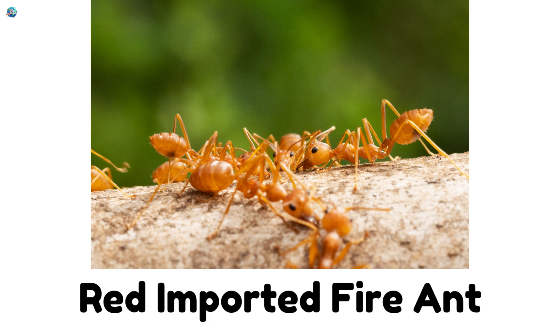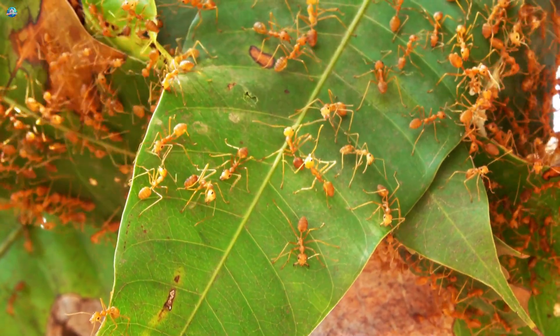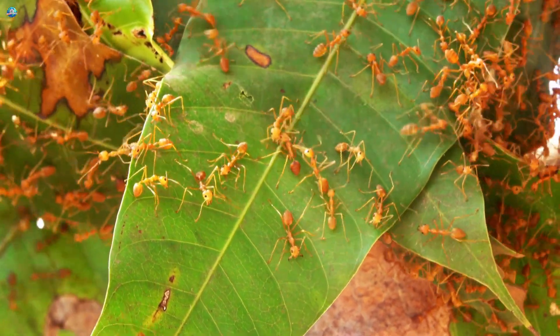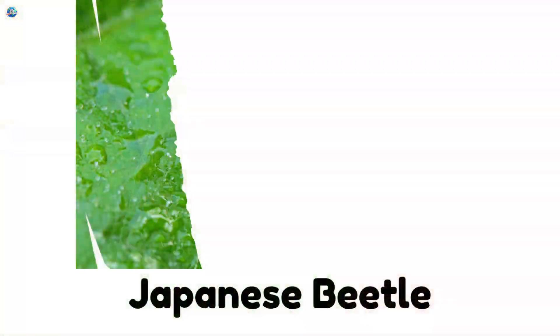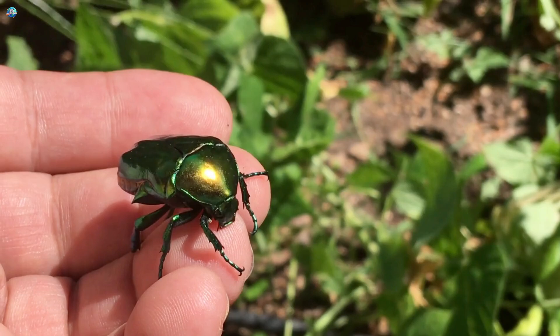Red imported fire ant — they sting painfully and can hurt people, animals, and even farm plants. Japanese beetle — these shiny bugs munch on plant leaves and flowers.